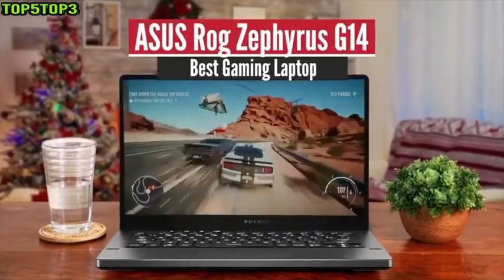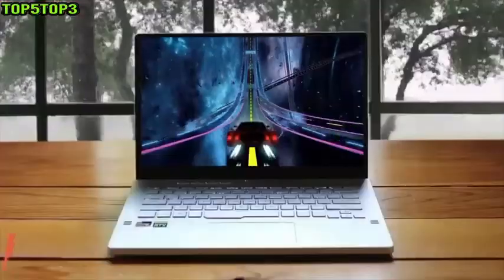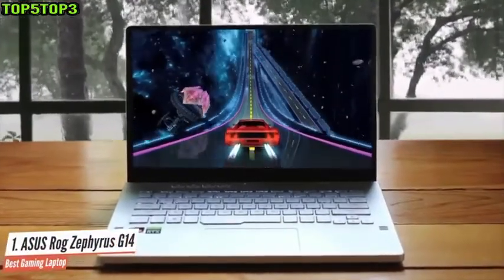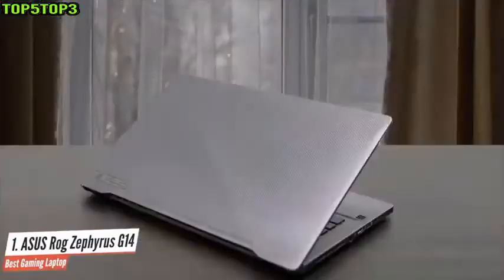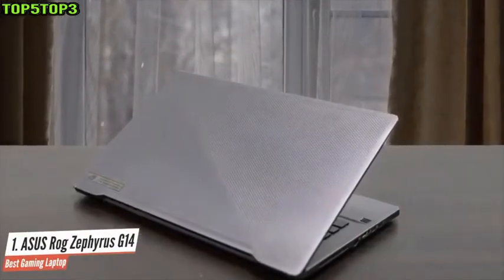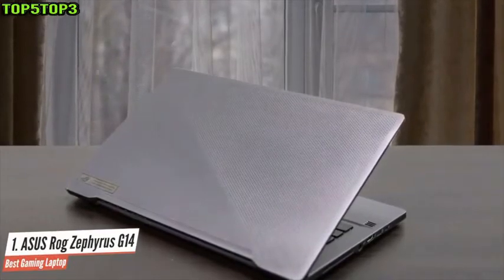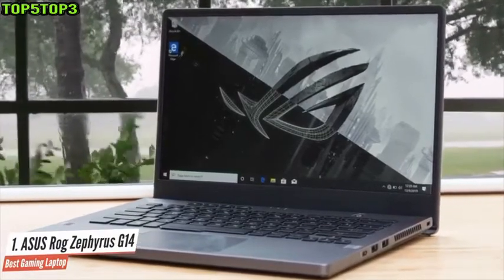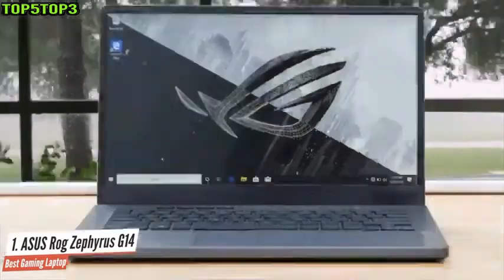Number 1: Asus ROG Zephyrus G14 — Best Gaming Laptop. The Asus ROG Zephyrus G14 is the sort of gaming machine that gamers have dreamed of for years. Equipped with the latest AMD Ryzen 9 4900HS processor and Nvidia GeForce RTX 2060 Max-Q GPU, it puts a lot of horsepower into its little 14-inch chassis, and its price is reasonable too, making it a great option for students that want to game when they don't have to study. It's not only one of the best student laptops out there — it's one of the best laptops, period.